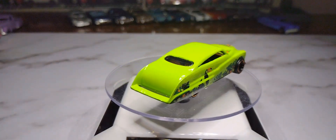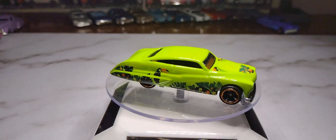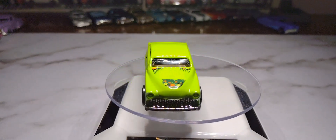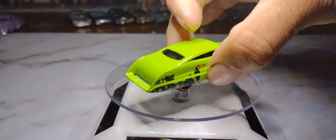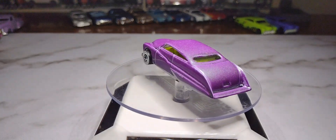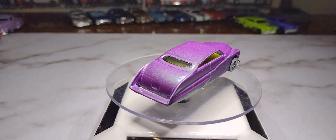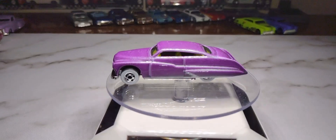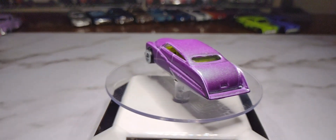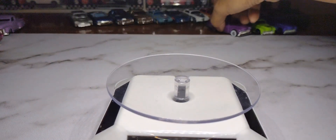Then we have another Purple Passion — I believe this one is a mystery model. It's got a really nice lime green color with a jungle livery on it, Jungle Cruise on the hood and a little toucan on the side. The last Purple Passion I have has white walls, a light purple paint job with flake in it, and a yellow interior with a clear window. I believe this one was from 2002 or 2004 — the package was old when I opened it.